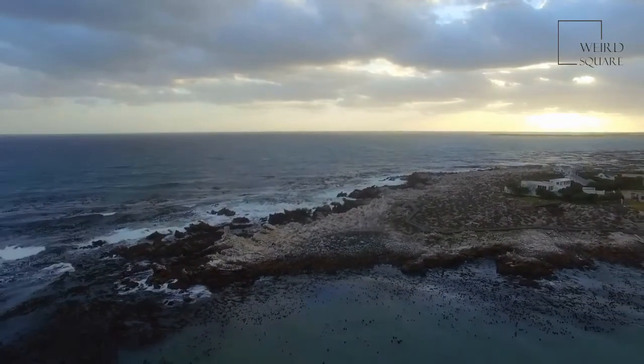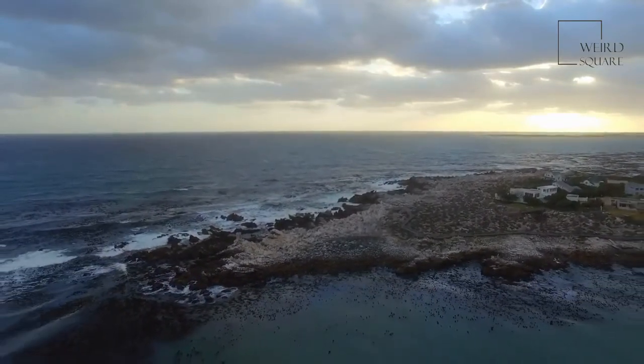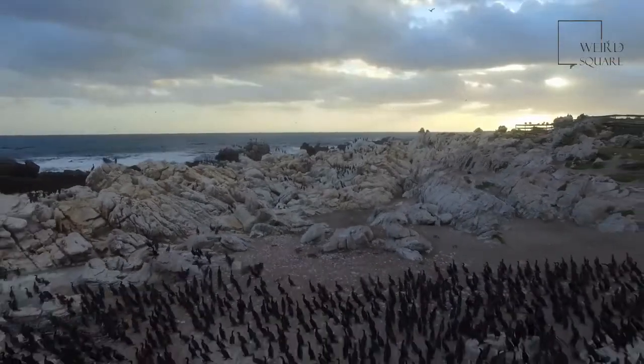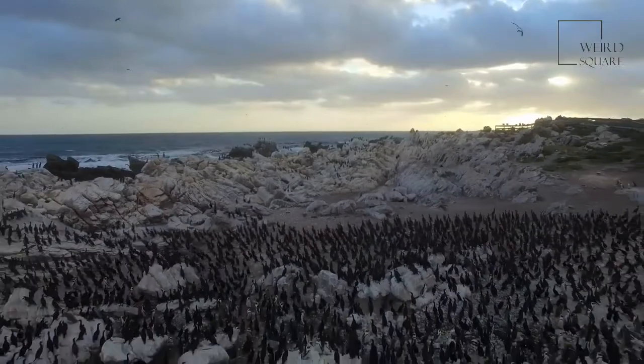King penguin chicks look very different from the adults, with their brown downy feathers. The babies can take more than a year to become independent.